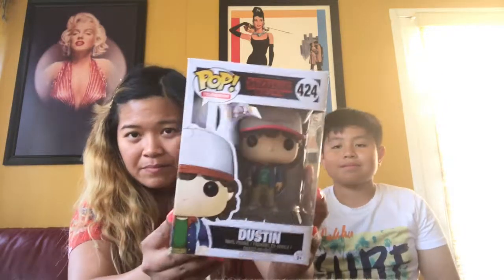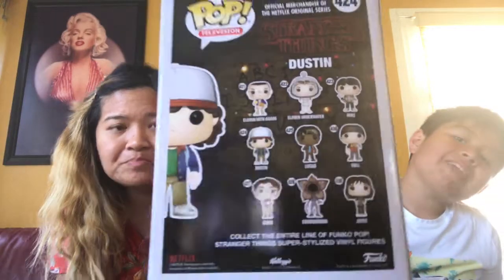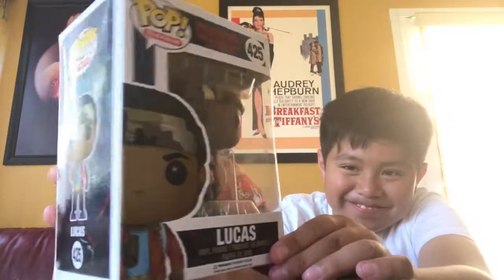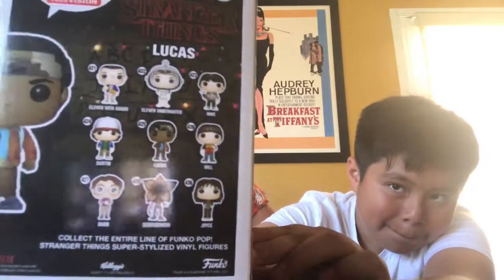So first we have Dustin here. He's in this little box — this is what he looks like. He's just super adorable. Honestly, he's one of my favorite Stranger Things characters. This is the side of the box, and the back has all of the Stranger Things characters. And my brother's gonna show you guys Lucas. What I like about these pops is they're super detailed to the character — they look exactly like the character in the show, and they're just super cute and adorable.